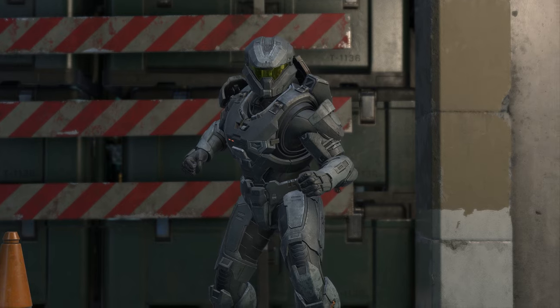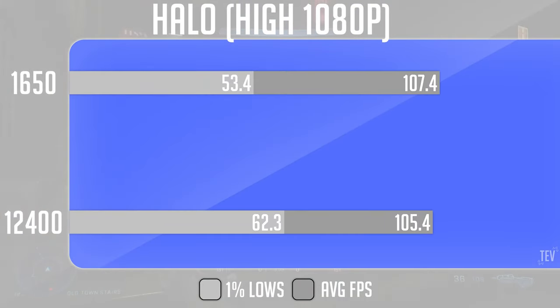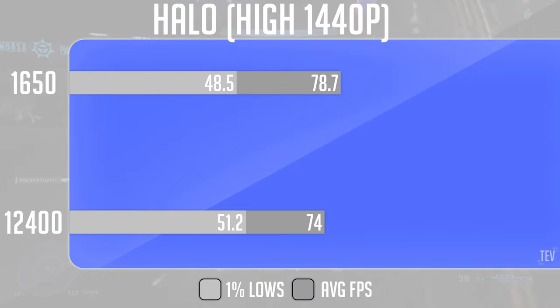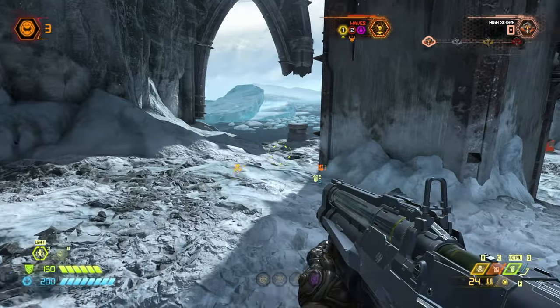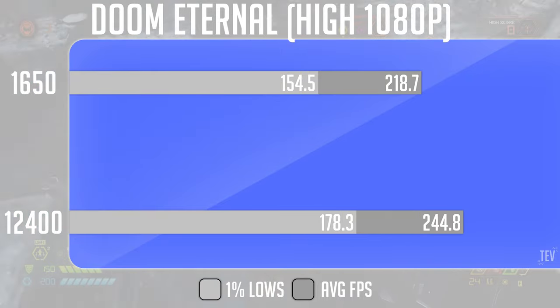Moving over to Halo Infinite, a harder-to-run esports game, we see no difference in performance when comparing the E5-1650 to the newer i5. This trend continues when bumping up to 1440p, revealing a heavy GPU bottleneck in our testing for this title. Doom Eternal is a well-optimized game, but even so, at 1080p we see the E5-1650 lag behind by an 11% margin.